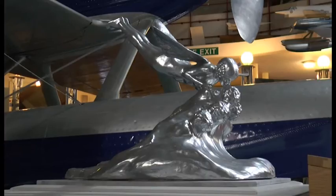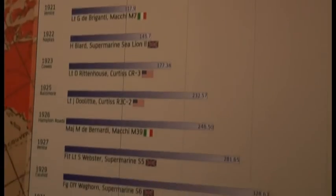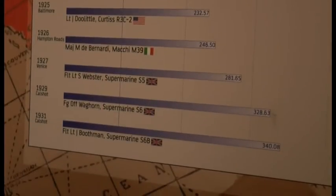Supermarine won the trophy for the UK in 1927, again in 1929 with the home win racing off Southampton at Calshot, and also in 1931. A replica of the trophy is housed in Solent Sky Museum, with the original in London. It became a national pride element, really, particularly for people like Italy. Mussolini poured millions upon millions of pounds equivalent into developing motorcars, motorcycles, and aircraft to get the glory for the new Italian empire, as he wanted.